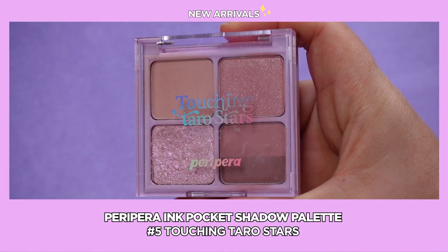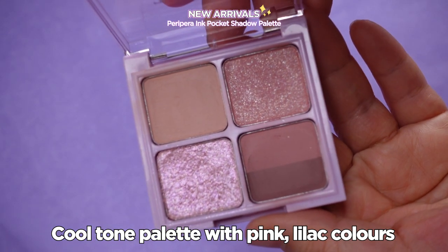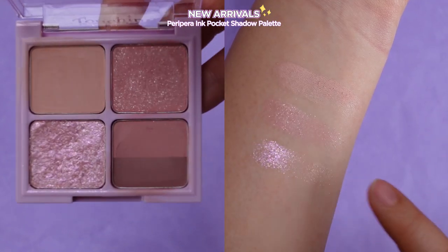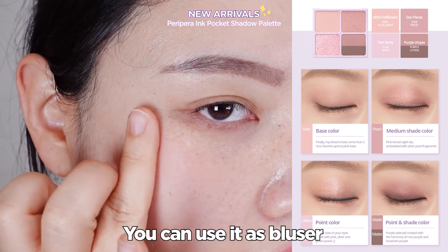Let's take a look at number 5, Touching Tara Star. It's a cool-tone palette with pink and lilac color tones — one satin, two matte colors, one shimmer, and one sparkle. These toned-down shadows can also be used as blushes.